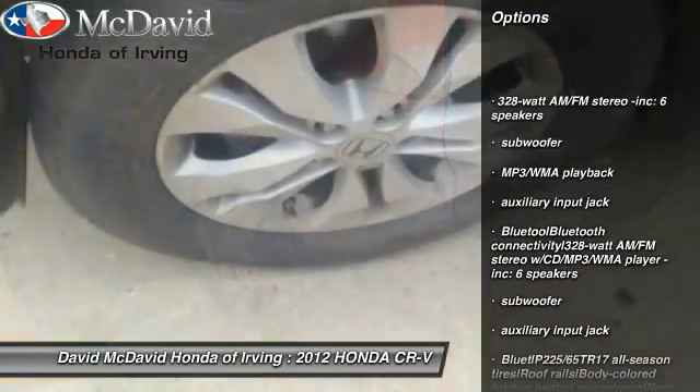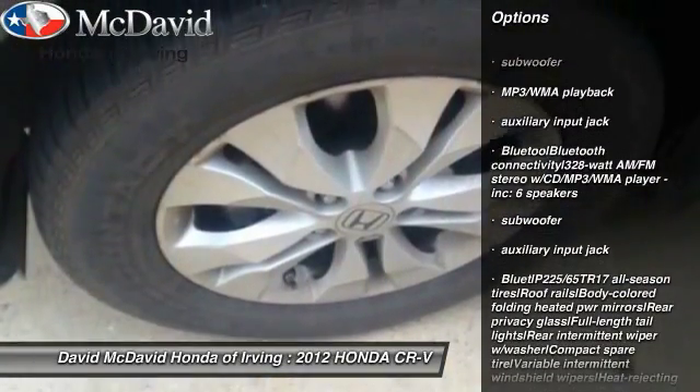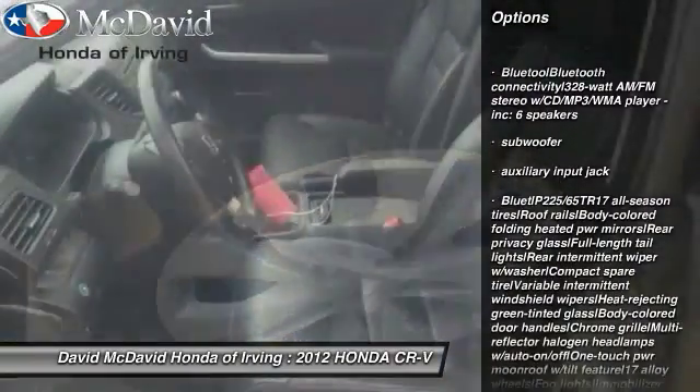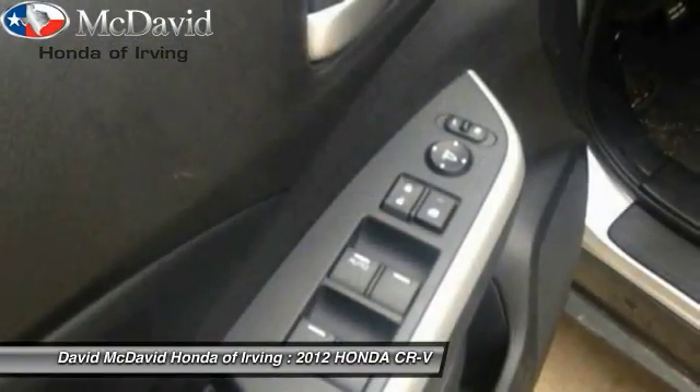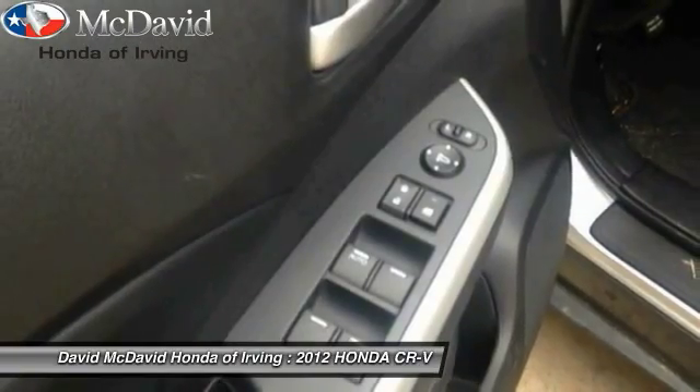Leather-wrapped steering wheel, Bluetooth, cruise control, floor mats, five-speed automatic transmission with overdrive, FWD, power windows, rear window defroster, security package, fog lights.